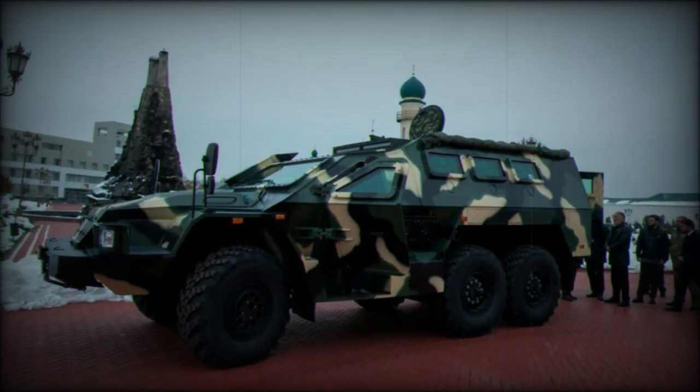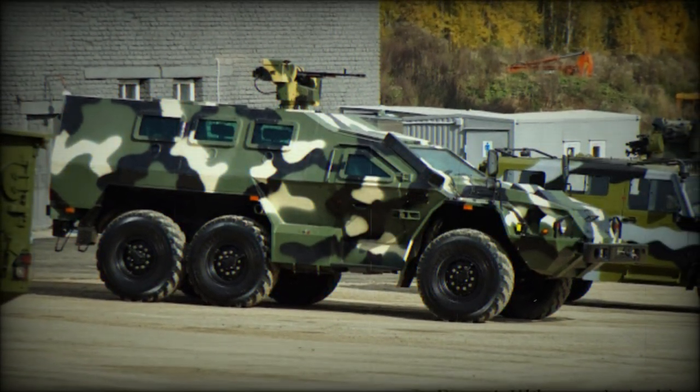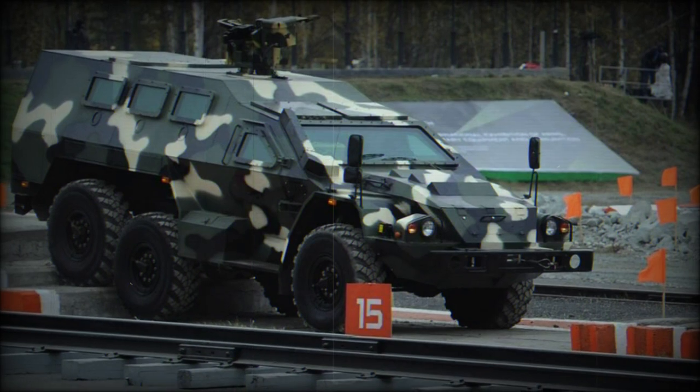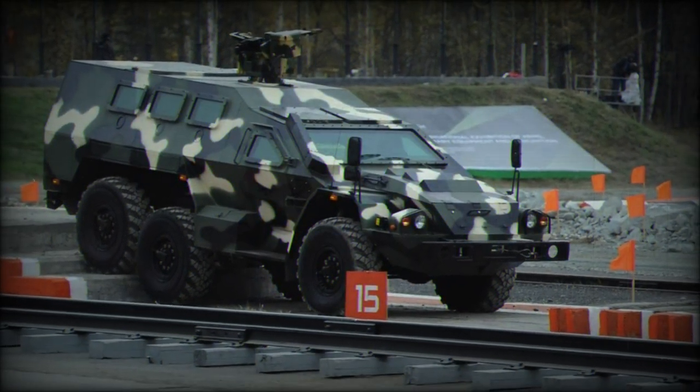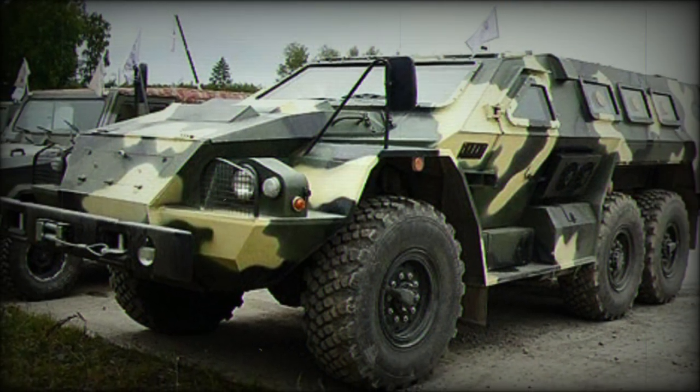The SBA-60K-2 harkens back to the Soviet Cold War period when the BTR-152, with its long 6x6 wheelbase, permeated the Soviet inventory from the 1950s onward. Some 15,000 of this design were completed before the end of its production run.